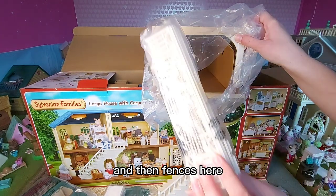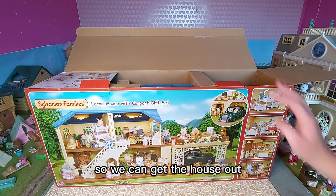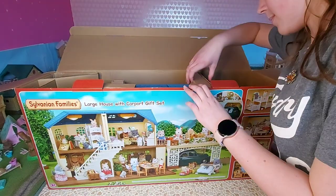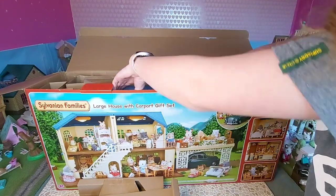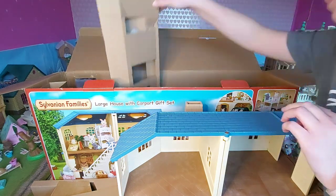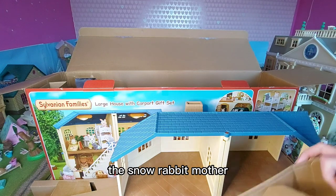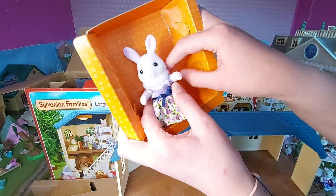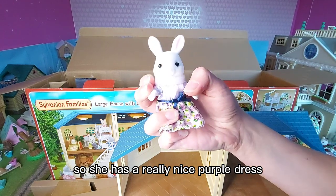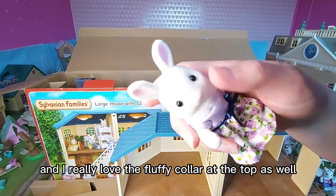There are also fences. I've moved all the stuff out of the way to get the house out. Here is the extra flooring. I love the colour of the roof, that's so cool. And then we also have Emilia Snow, the snow rabbit mother - she has a really nice purple dress and I really love the fluffy collar at the top as well. So pretty.